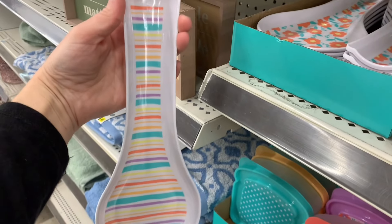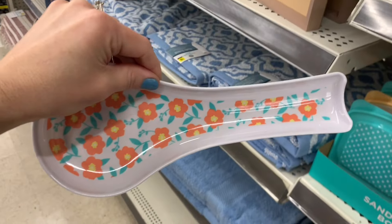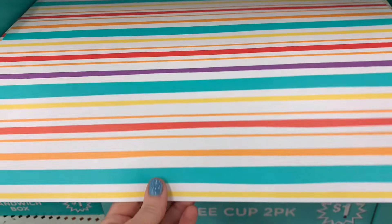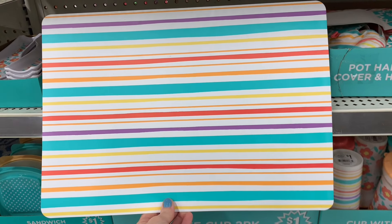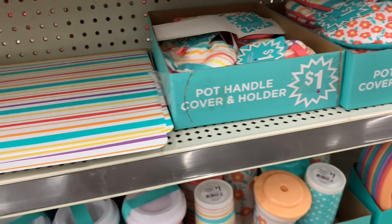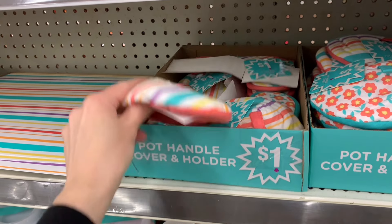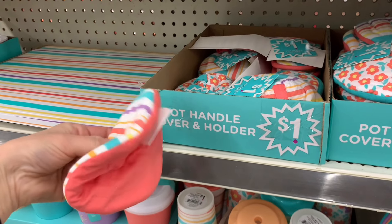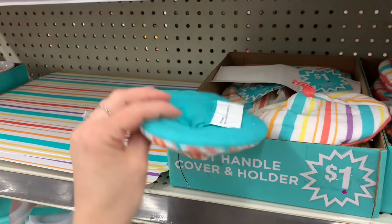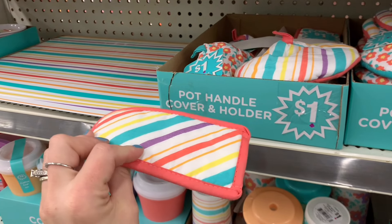They also have these dish towels that kind of go along with the designs of the hot pad so you can definitely get them to match your decor in your kitchen. When I saw this glass measuring cup I wanted it so bad — look at how pretty it is with the flowers on it, and it was only three dollars. Here is some of their other spring collection — I thought the colors were really cute and vibrant and it just reminds me that summer is right around the corner. They had these little plastic picnic baskets with two handles that pull up — pretty cool for only a dollar, and they came in three different colors.